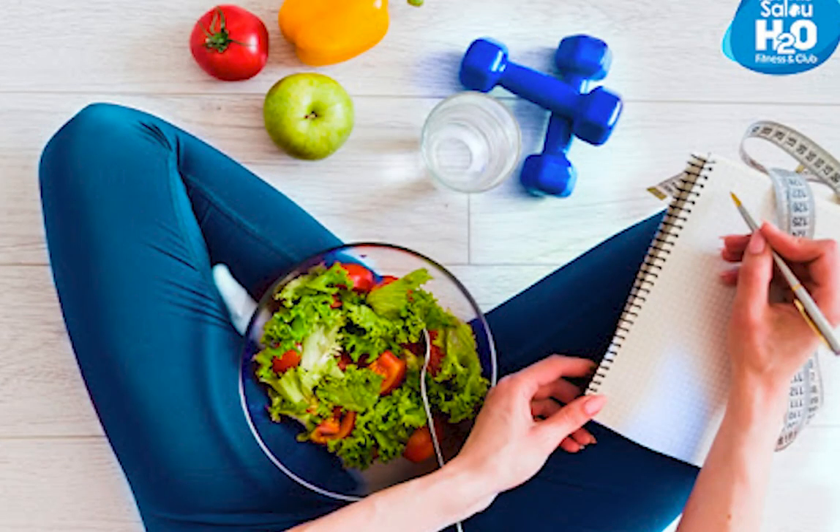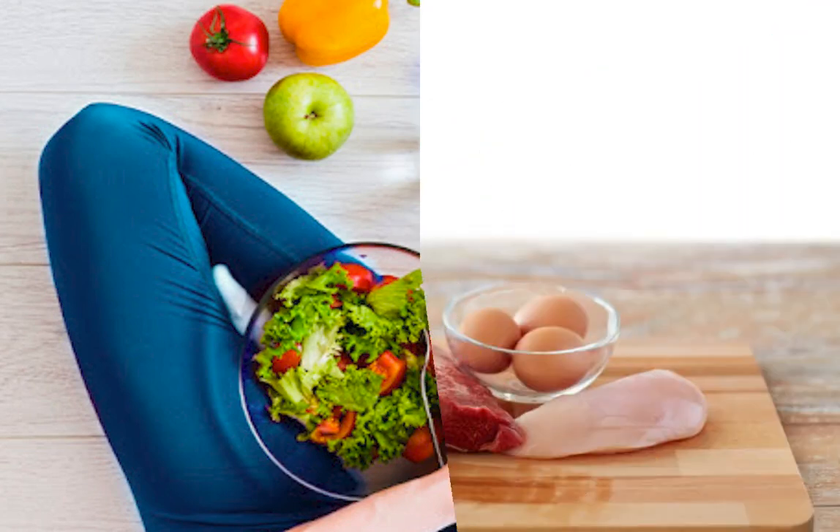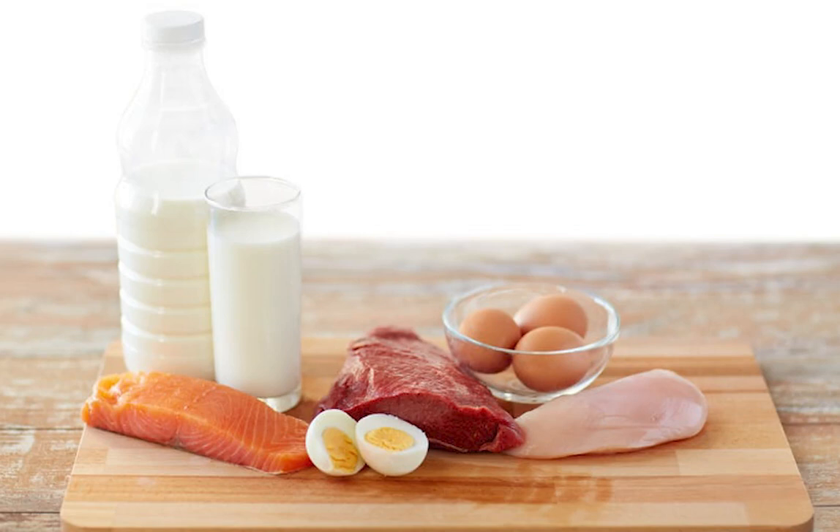Exercising regularly and having a healthy diet to avoid obesity is key. The diet should avoid foods of animal origin as they contain a higher percentage of saturated fat. In particular, avoid red meat, eggs, and dairy products such as milk, cream, cheese, and yogurt.